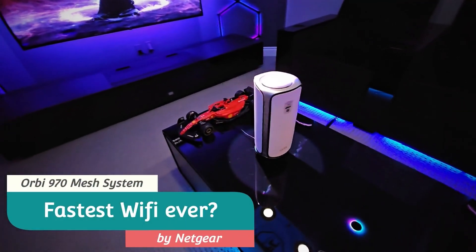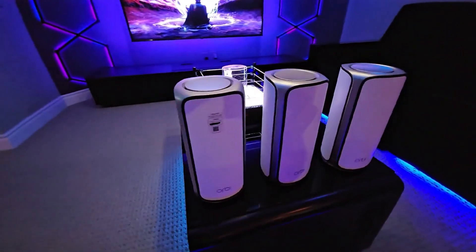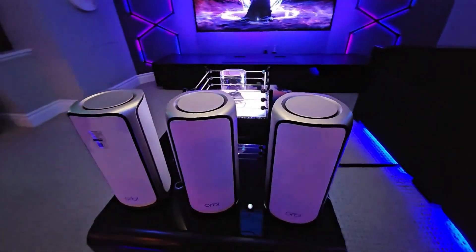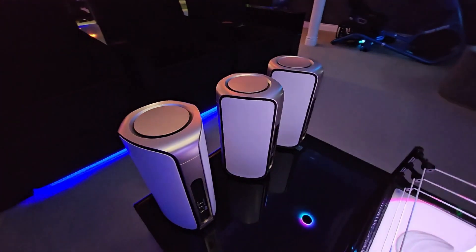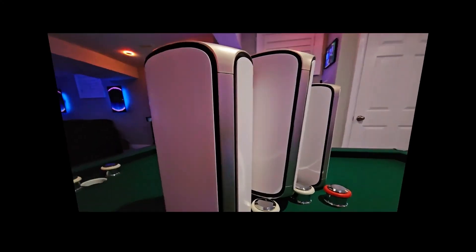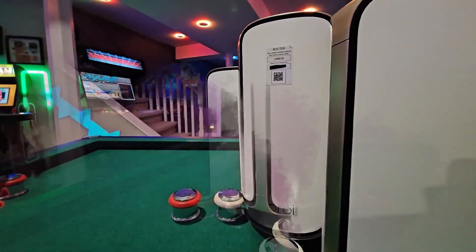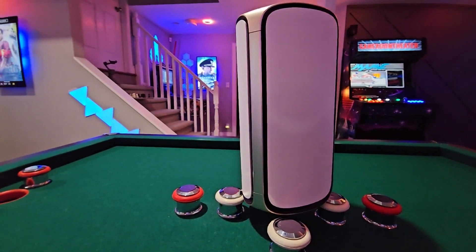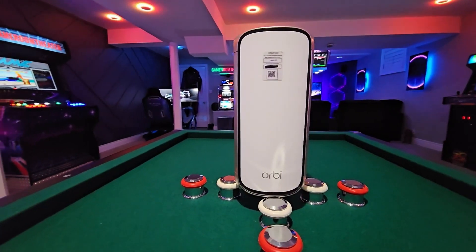For those with a robust network of wired devices, the Orbi comes equipped with multiple ethernet ports, including three 10 gigabits per second and eight 2.5 gigabits per second ports. This setup provides unbeatable speed and reliability for gaming consoles, media storage, and even allows for a 10 gigabits per second wired backhaul option, making it a powerhouse for both wireless and wired connections. In conclusion, the Netgear Orbi RBE973S offers a top-tier, versatile internet experience that caters to all your connectivity needs.